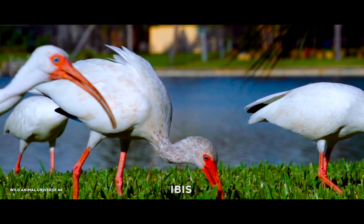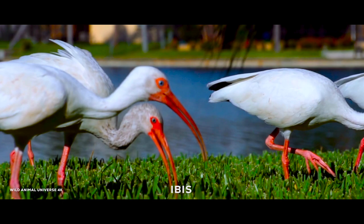Ibis is a genus of birds known for their long, curved bills that are used to probe the ground for food. They can be found in various habitats across the world and are known for their adaptability and intelligence.